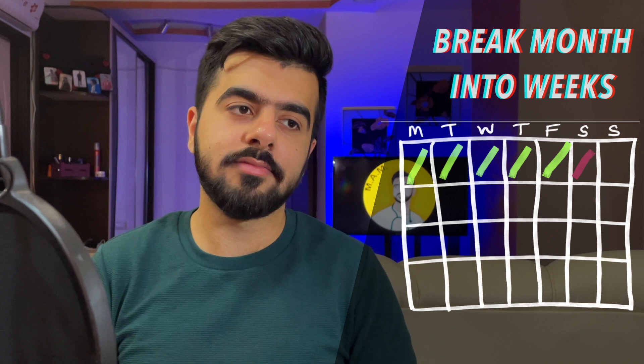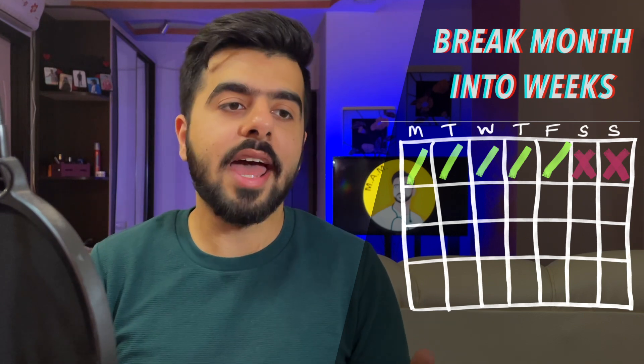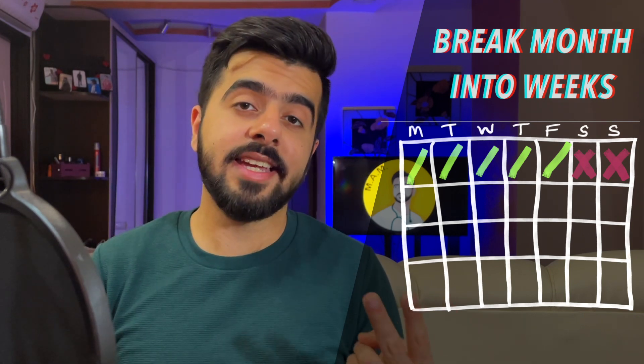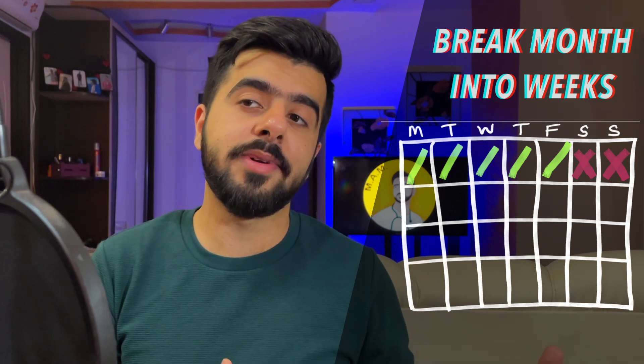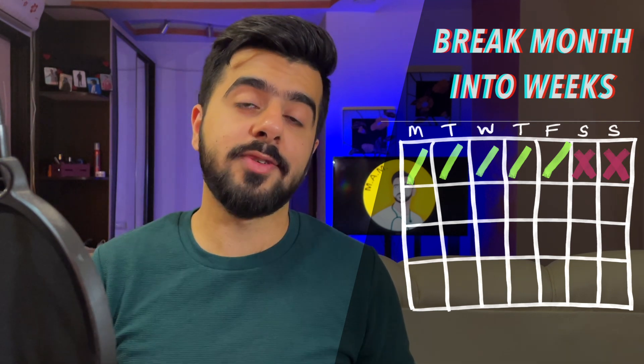What about the remaining two days? One day is your break day where you actually do nothing — live your life, you need and deserve a break. The second day is a catch-up day, which can become a break day if you've completed all your tasks for those five days. I know some of you think you can study six days and use the catch-up day as a break — trust me, life happens. You need both.